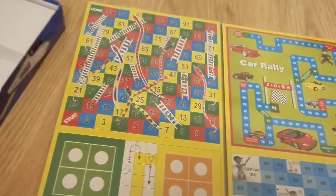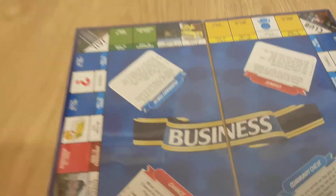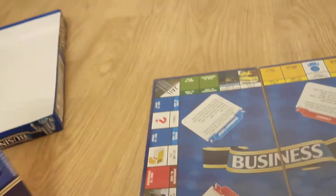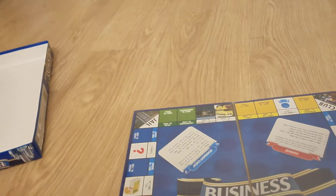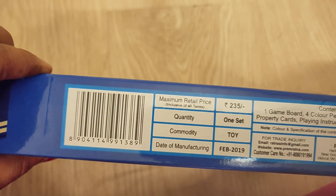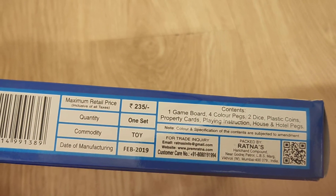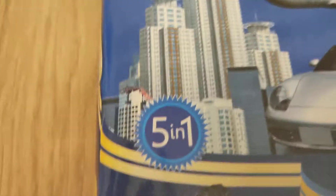This is a five-in-one game featuring the business game, Snakes and Ladders, Ludo, Car Rally, and Cricket. It uses Indian currency and is made in India. The price of this product is 235 rupees.